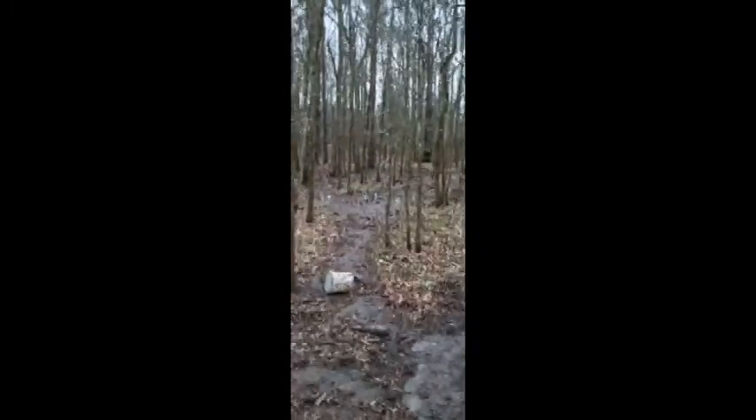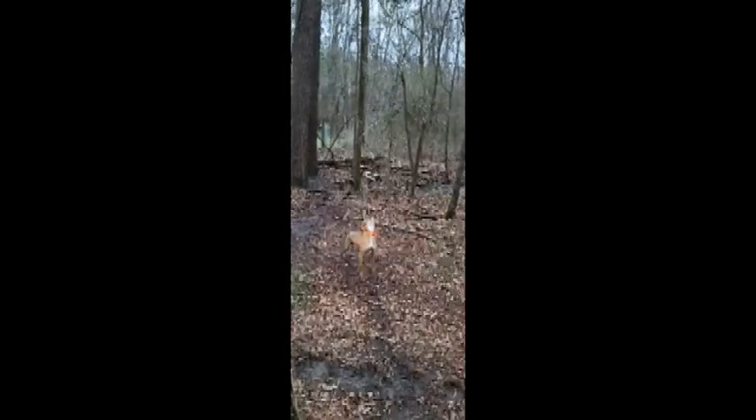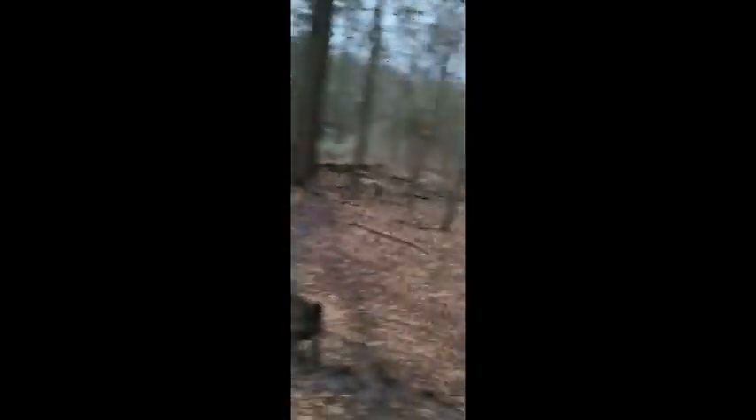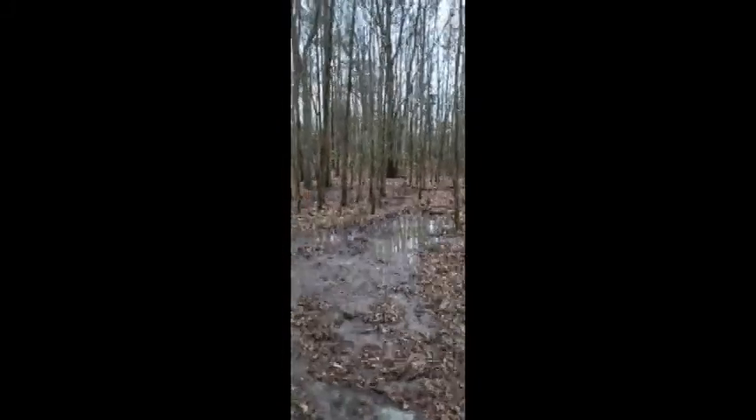They just spotted a squirrel somewhere. The dogs are treeing all over the woods. There are squirrel nests everywhere. We had a lot of rain today so there's a lot of water standing down here. Like I said, it's 17 acres all fenced in with electric wire. We feed black oil sunflower seeds in the squirrel feeders and corn on the ground. There are three dogs in here right now.